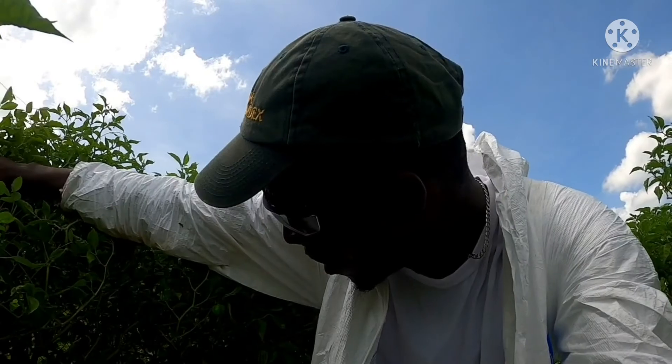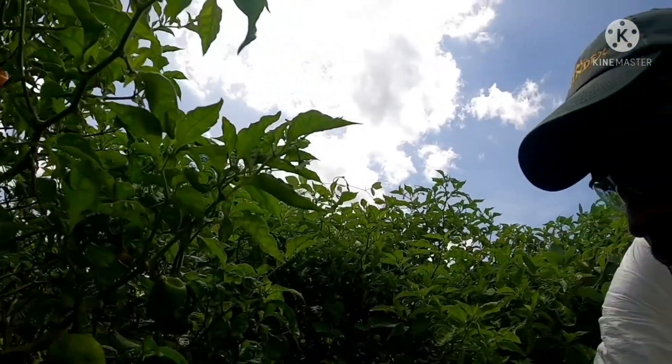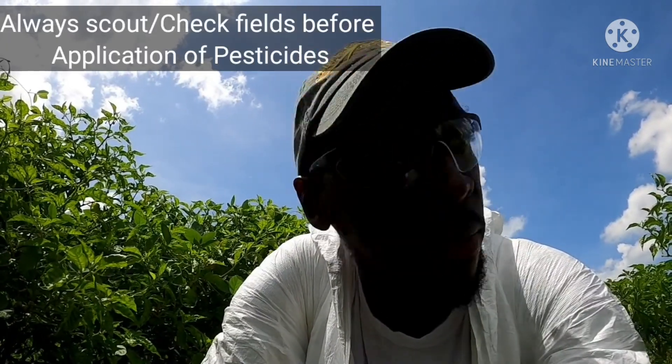I'm currently doing some scouting and checking what's happening to the crop. The first thing before you spray is you must always scout to see what's really the problem. Basically this year the major problems are white fly and mites.